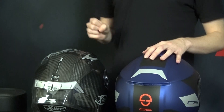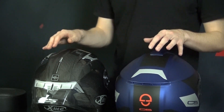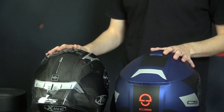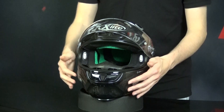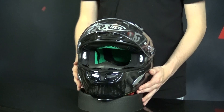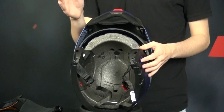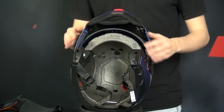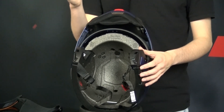To ensure proper ventilation, helmets also include exhaust or air outlets, strategically placed to allow hot and stale air to exit the helmet, maintaining a continuous flow of fresh air. A wind deflector or breath guard redirects airflow and reduces wind noise, enhancing the overall riding experience. The EPS shell also incorporates ventilation channels designed to guide airflow from the vents and distribute it effectively throughout the helmet, helping regulate temperature, reduce heat buildup, and keep you cool on long rides.